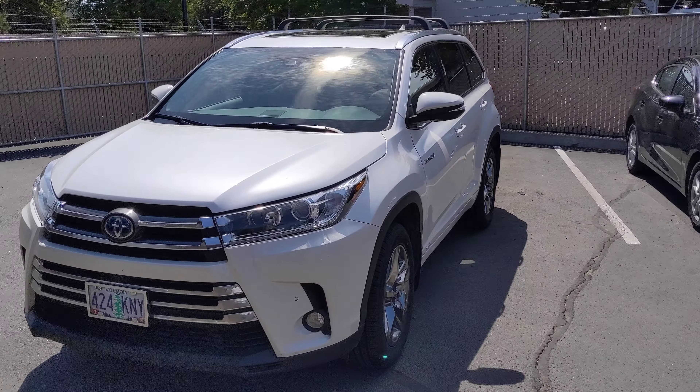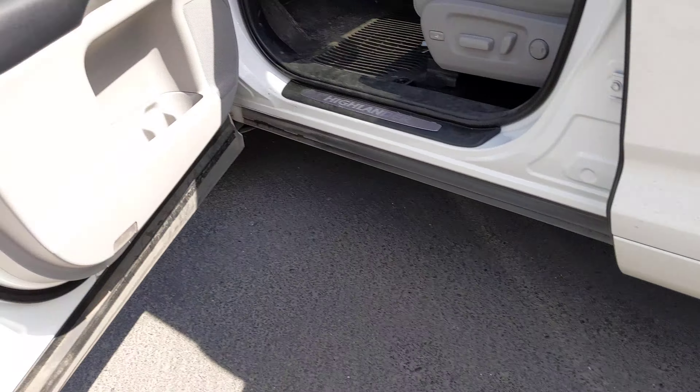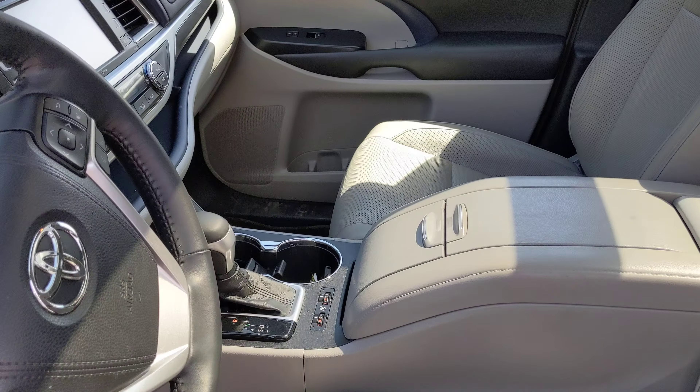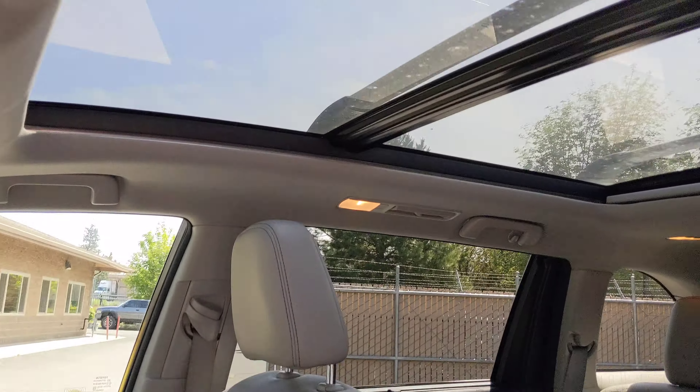It's already got the roof racks on it as well as the dual panel moonroof. It's got the real nice rims, and leather interior with heated and cooled seats. There's the moonroof right there.